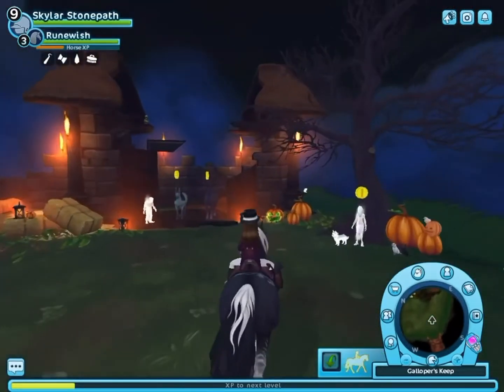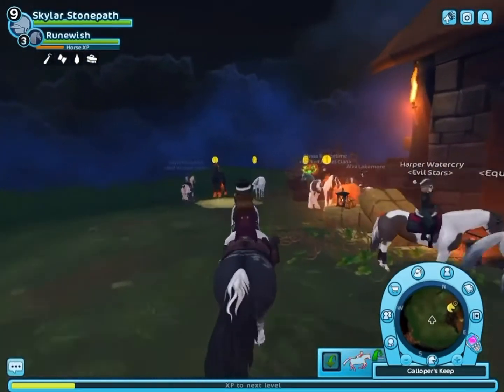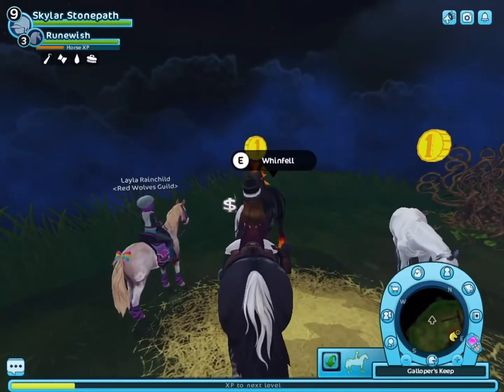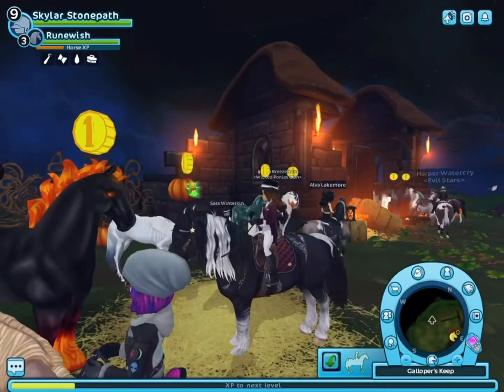The pets will be in a separate video if you guys are wondering about that. The pets and the horses are so expensive, but I just want to show you all the other horses we have to choose from. We have the Wine Fell and it's 600 star coins — they're very cute, these are like the old version of magical horses.